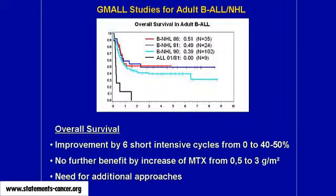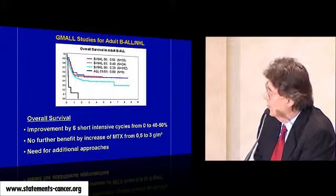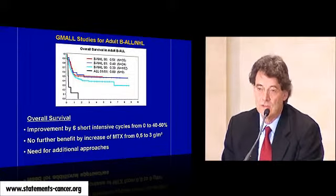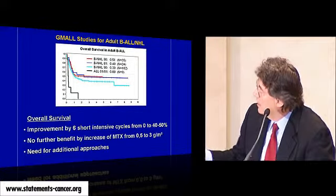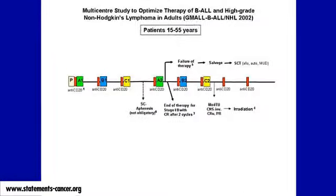When we started in 1981, all patients with advanced Burkitt and mature B-ALL died. Then we moved to chemotherapy — six short cycles — and we could cure half of the patients. But there was no further improvement; increasing chemotherapy only increased toxicity, and decreasing methotrexate led to relapse. So we decided to add antibodies. Patients receive six cycles of chemotherapy and, before each cycle and thereafter, two doses of rituximab.